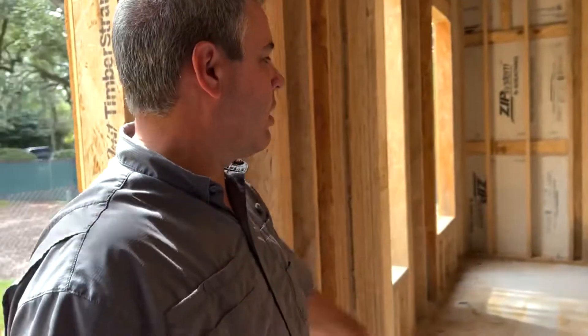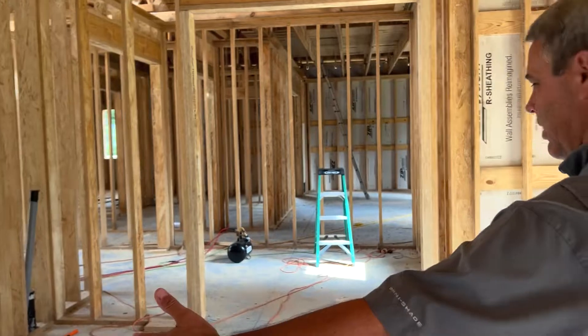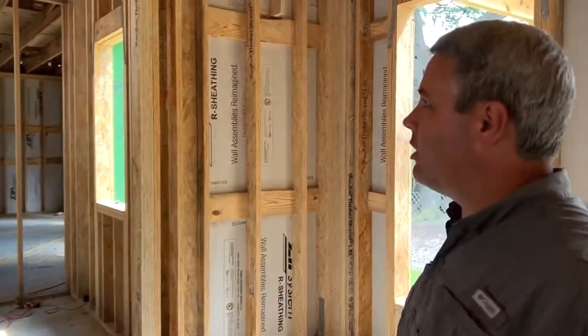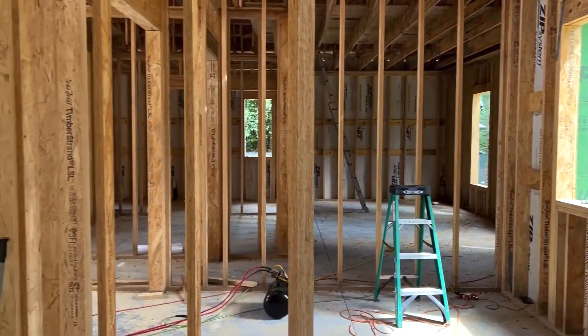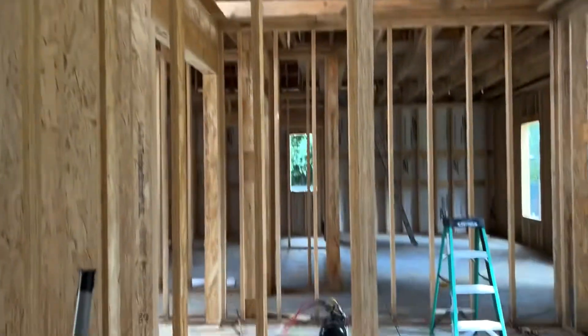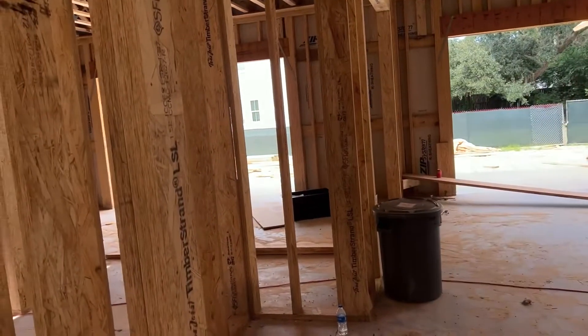Over here to the left we've got a library slash music room. Julie always wanted a baby grand piano, but I don't play, so I don't know if we'll do that now or not — but that was what this room was intended to be. I could teach Hayden. And then this is our big dining room on this side. These big openings here are going to be for pocket doors that'll be built into the walls, and then this opening here will have glass on top and the sides — so that opening will basically be glass.